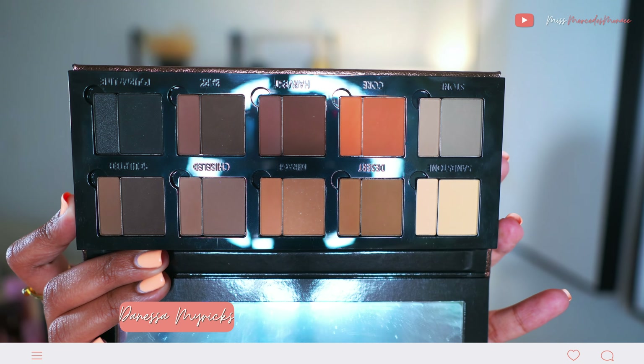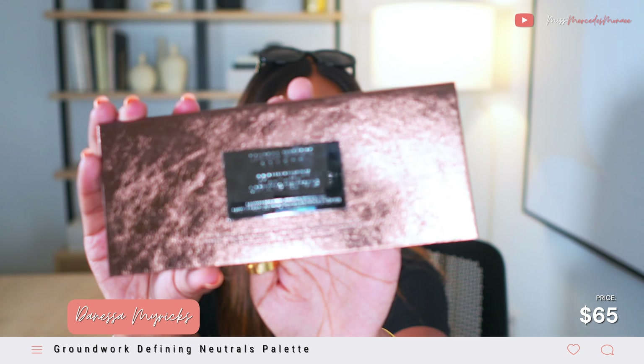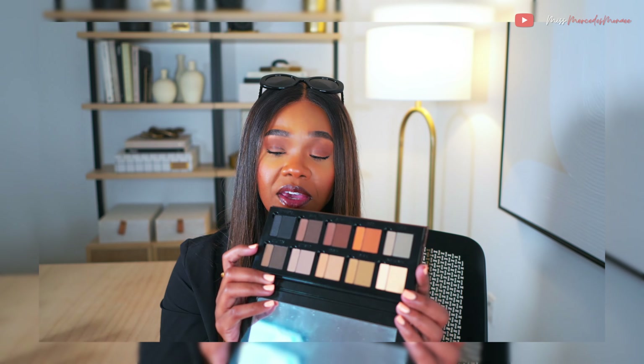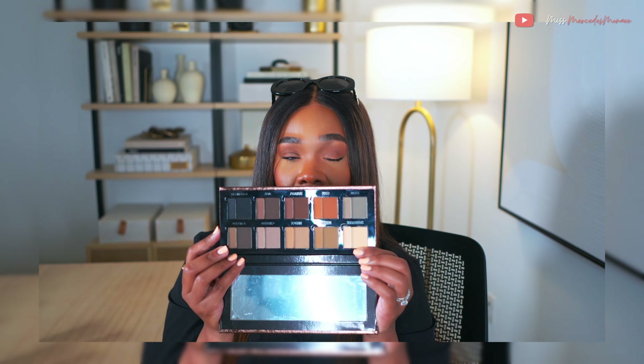I finally picked up the Danessa Myricks Original Groundwork Palette in Defining Neutrals. Look at the beautiful packaging. There are two formulas — one more like a traditional powder and the other a cream-to-powder matte finish blurring bomb formula. You can use this palette for eyes, brows, lips, and face. It has a broad range of neutral colors from a deep black in the upper corner all the way down to a light tan.